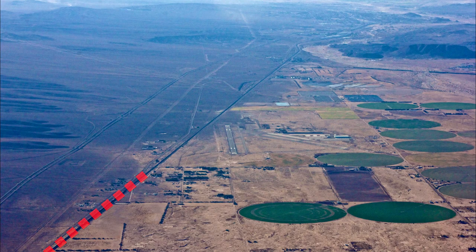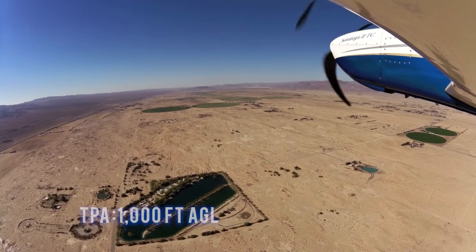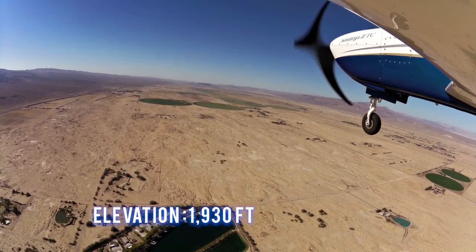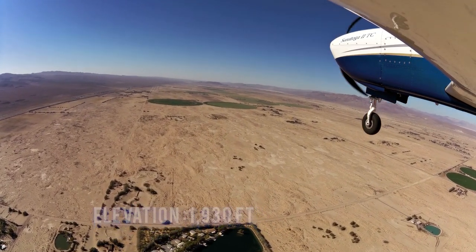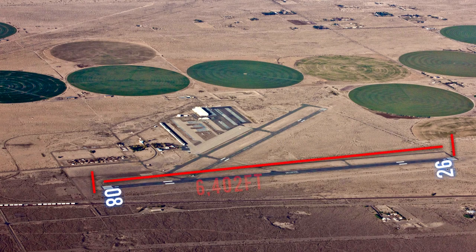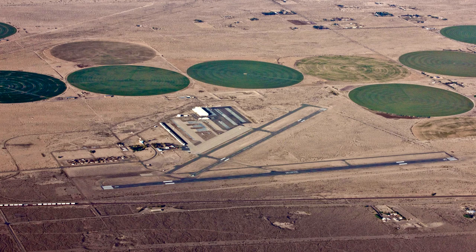Look for this railroad track to help locate Daggett. The traffic pattern altitude is 1,000 feet AGL and the airport elevation is 1,930 feet. There are two runways. Runway 08/26 is 6,402 feet long and 150 feet wide. Runway 04/22 is 5,123 feet long and 100 feet wide.